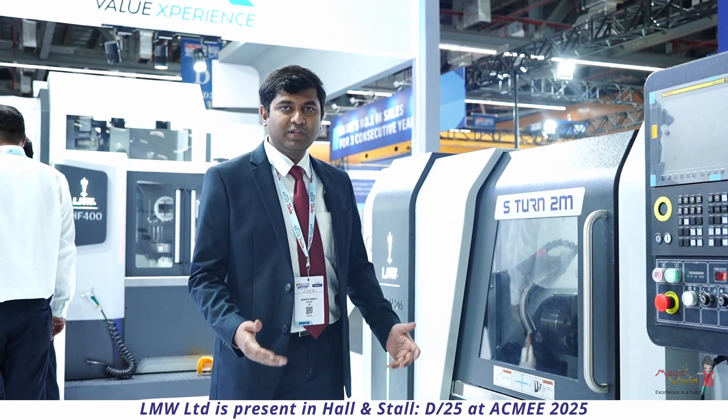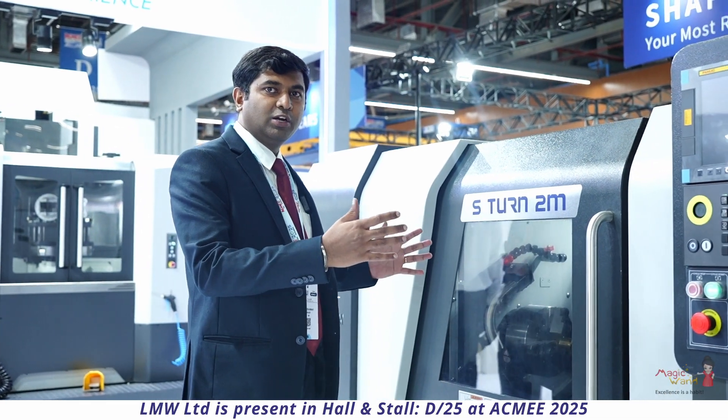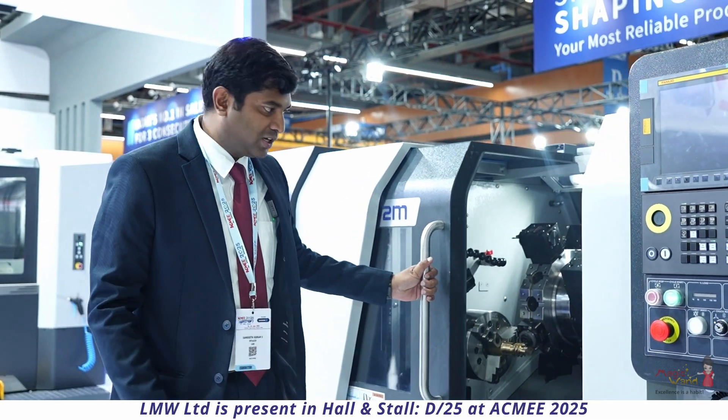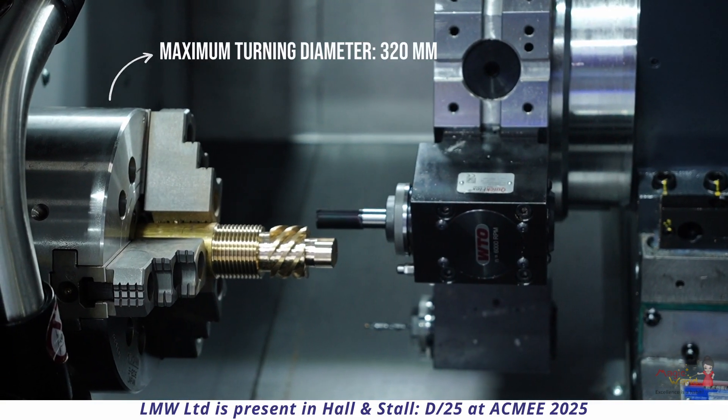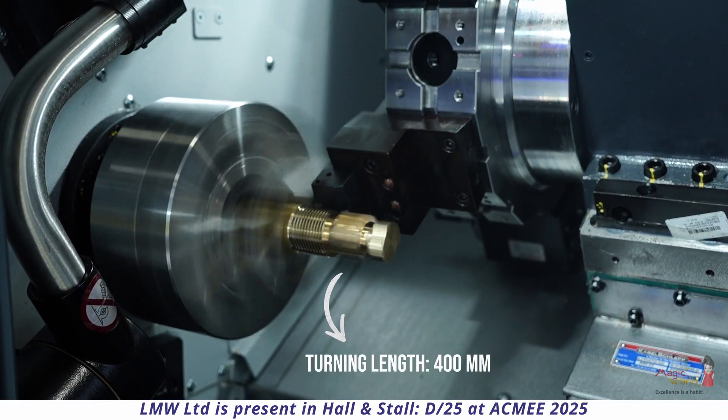We are at ACMI 2025, where we have launched one of our new turnmill centers, the S-Turn2M. It is a compact turnmill center which comes with an 8-inch chuck and a maximum turning diameter of 320 mm, and it can turn up to a length of 400 mm.